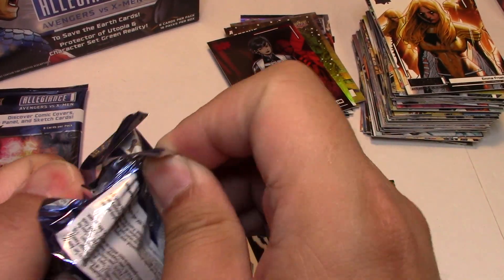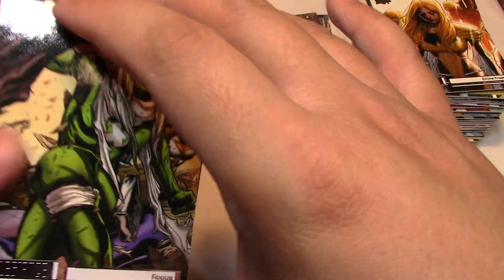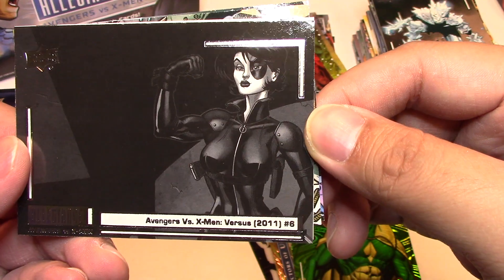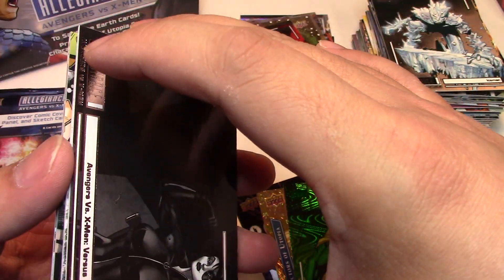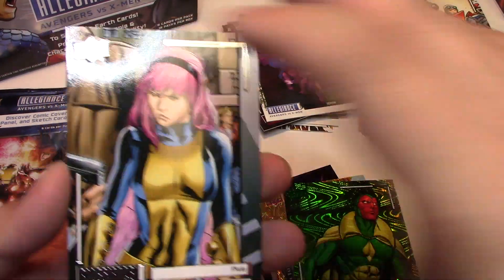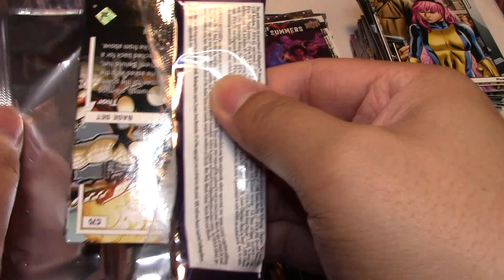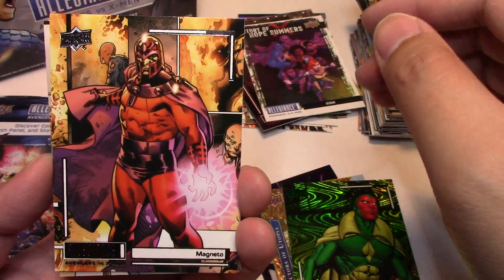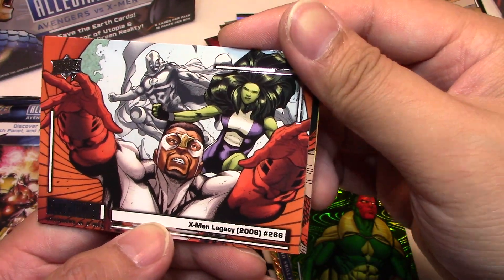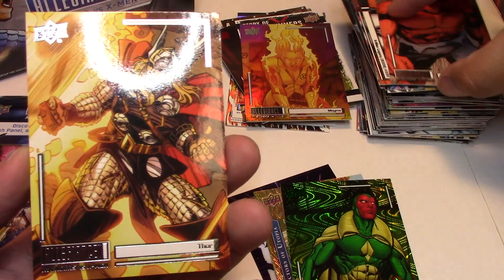Now we're in the final three packs. We have Rogue, Iceman, a really cool Domino artwork, Avengers versus X-Men versus number 6, Story of Hope Summers — Schism, Wolverine, and Pixie. Then Magneto, Squirrel Girl, X-Men Legacy number 266. And we have a Rainbow Magma, Red Hulk, and Thor.